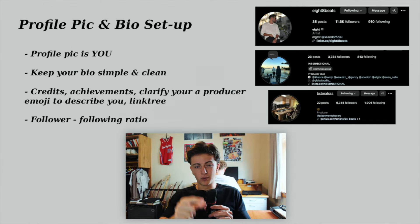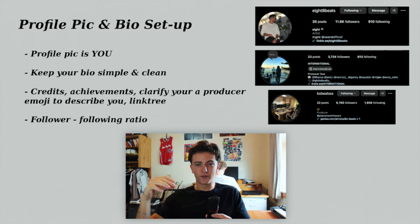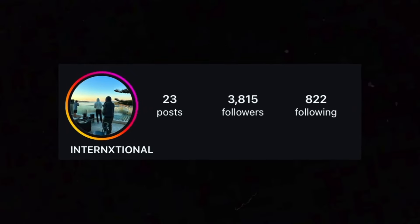Your following-to-follower ratio is more important than you think. When you see guys following 7k people but only having 2,000 followers, it looks spammy. We always make sure we don't follow over 1,000 people — the lower the better. Always make sure your follower count is way higher than the amount of people you're following.